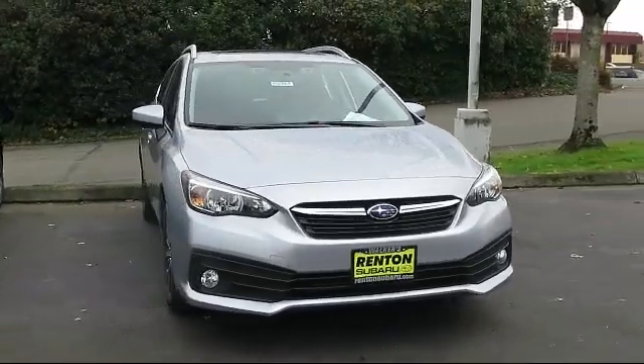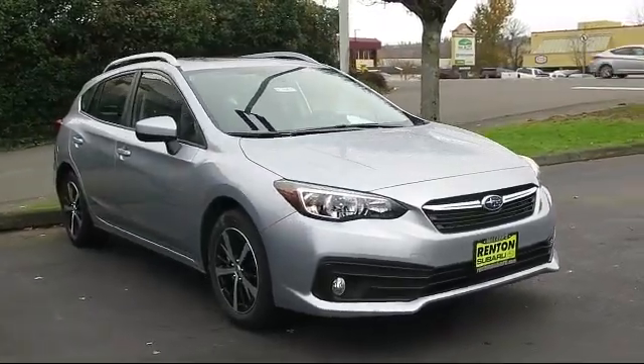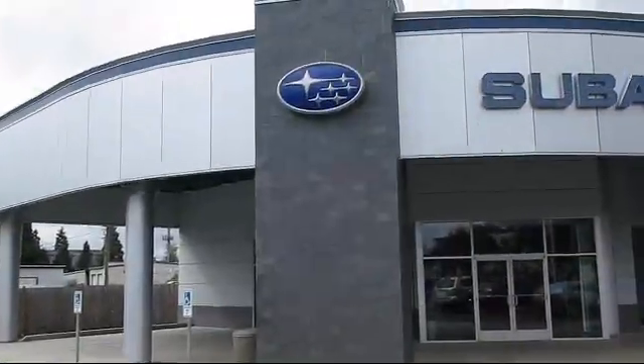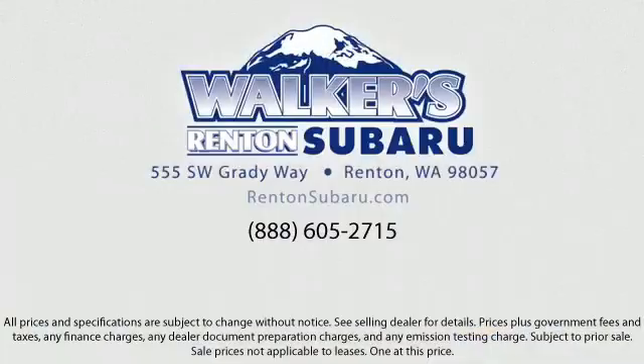trucks, and SUVs. This vehicle comes equipped with Distance Pacing with Traffic Stop-Go, Full-Time All-Wheel Drive, Valet Function, Dual Stage Driver and Passenger Seat Mounted Side Airbags, Two LCD Monitors in the Front, Tire Specific Low Tire Pressure Warning, Six-Way Driver Seat, Lip Spoiler, Digital Signal Processor, and Fog Lights.